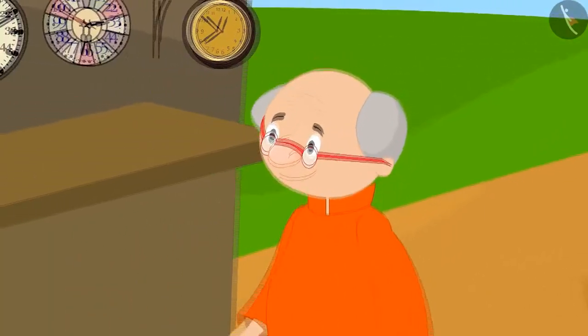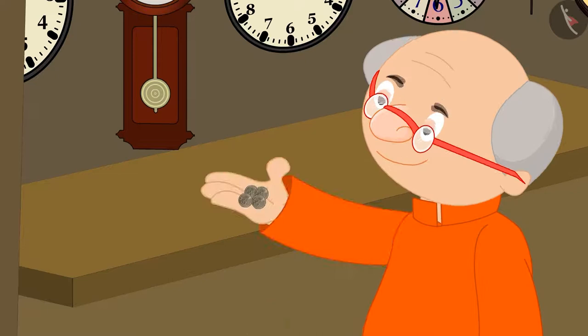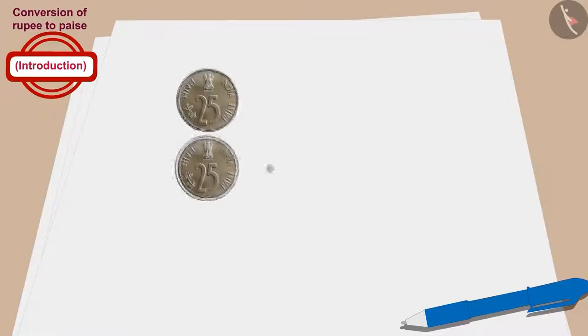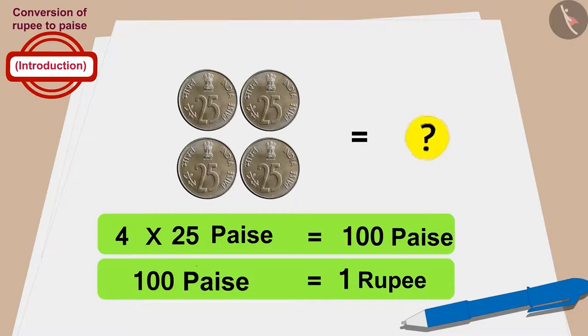Now let's see how much money Bablu's grandfather gave for the clock. Bablu's grandfather gave 4 coins of 25 paise to buy the clock. Can you tell how much money was paid by Bablu's grandfather? Bablu's grandfather gave 4 times 25, or 100 paise. In this way, Bablu's grandfather also bought the clock for 100 paise or 1 rupee.